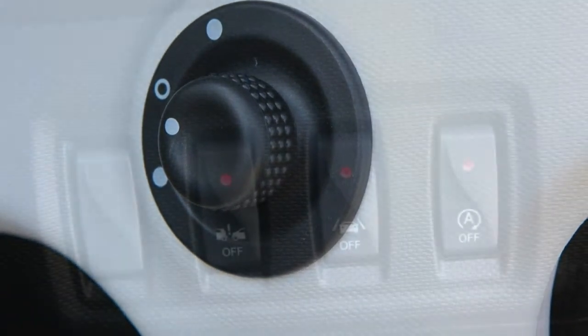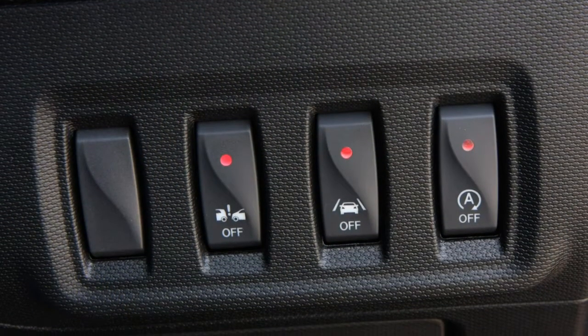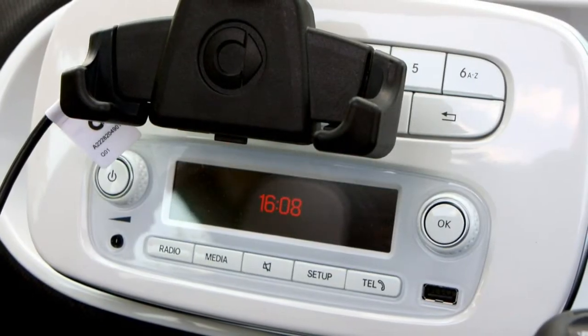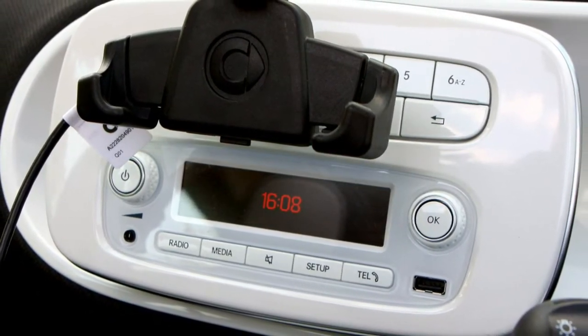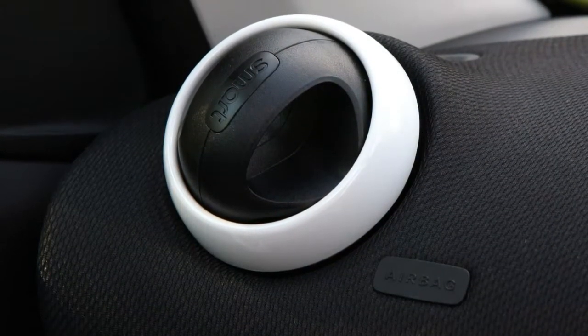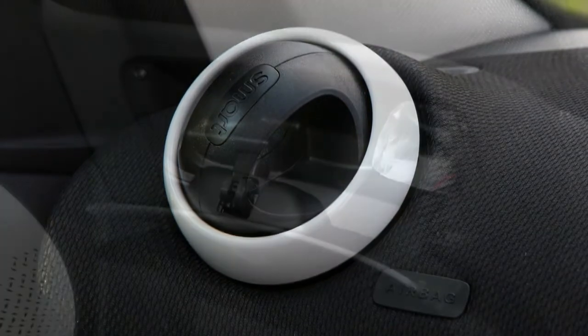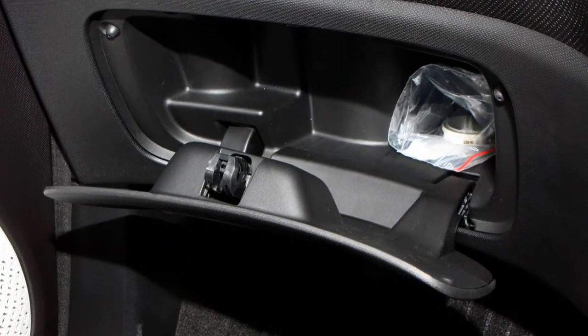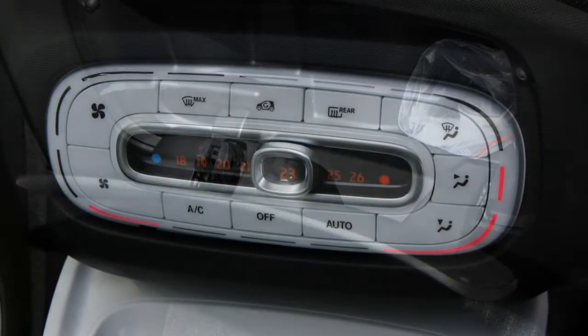The non-turbo engine is the larger at 1.0 litre. The turbocharged 0.9 litre delivers useful pace. The Brabus is the most powerful but still not hot. Aside from the Brabus derivatives, the Smart Forfour's performance is at best average, though for those who prefer to drive primarily in cities it's perfectly adequate.